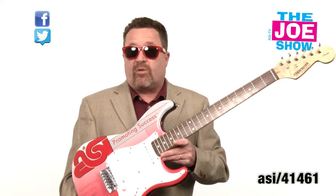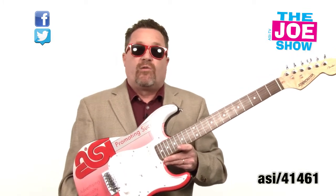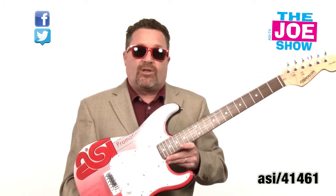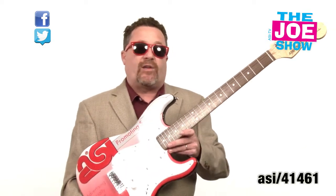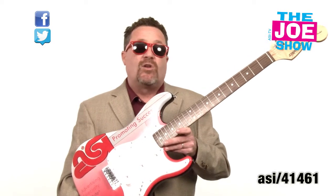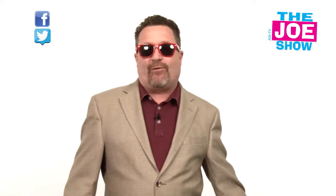Anyone in the music industry can use this as a promotional giveaway. It can be part of a fundraising event — you can order one of these, raffle it off. I've seen soccer associations put their logos on them. Everyone loves it whether you play or not. You can put it on a stand, put it in an office, hang it on the wall. Whoever got this would truly appreciate it.